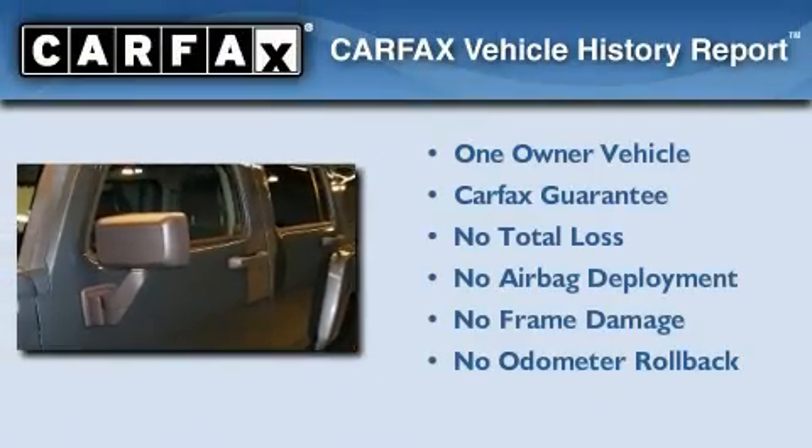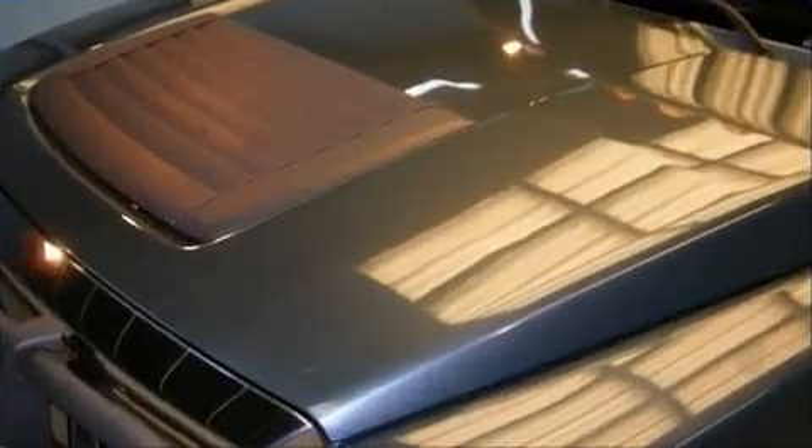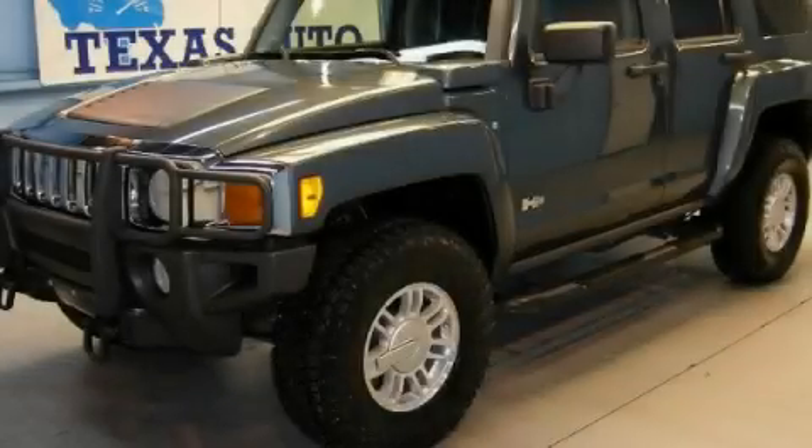This Hummer has had only one owner and it qualifies for the Carfax buyback guarantee. We invite you to contact us today to learn more about this vehicle.